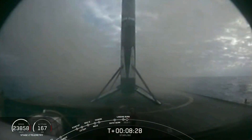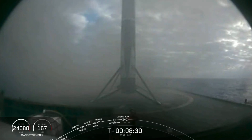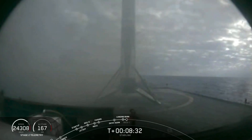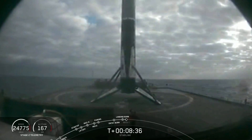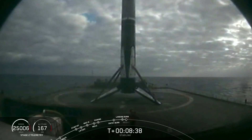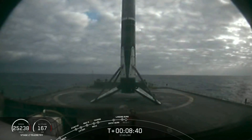And right down the middle, Falcon 9 has landed. This particular booster has landed for the sixth time. This marks our 62nd successful recovery of a Falcon 9 first stage, and the 32nd time we've landed on this particular drone ship, Of Course I Still Love You.